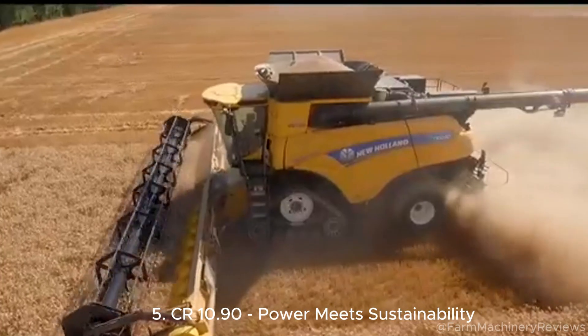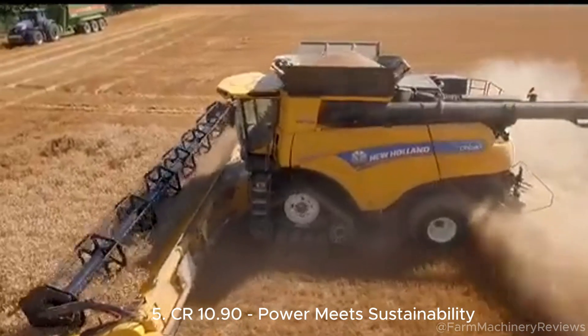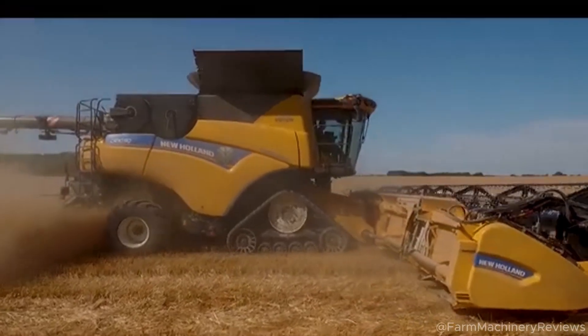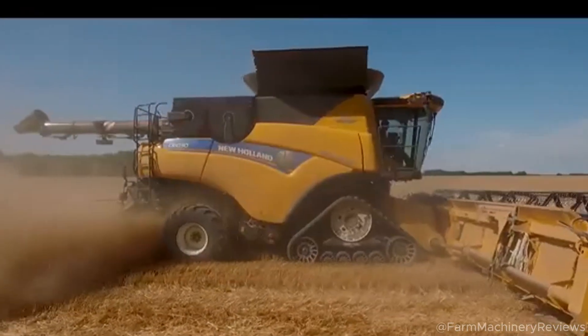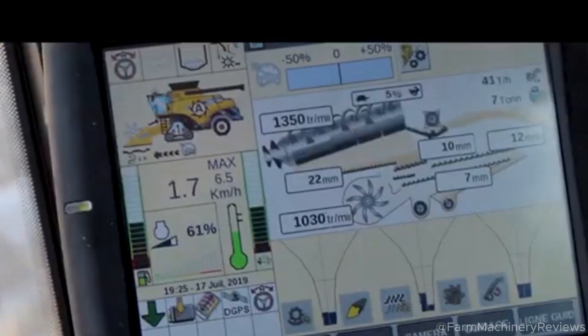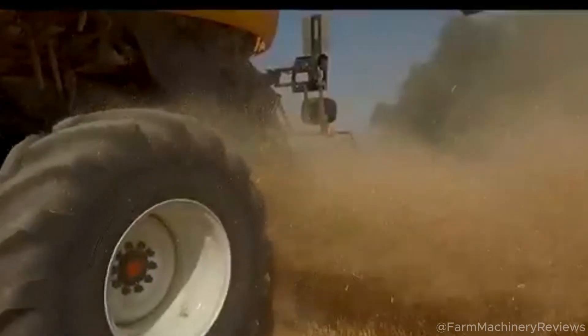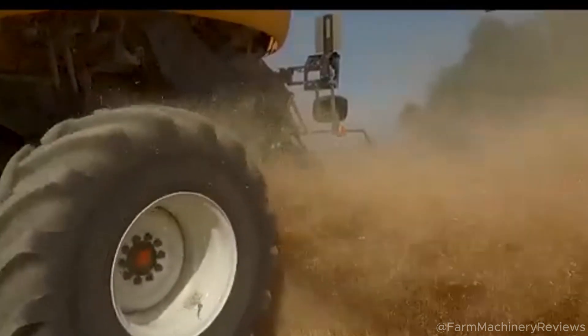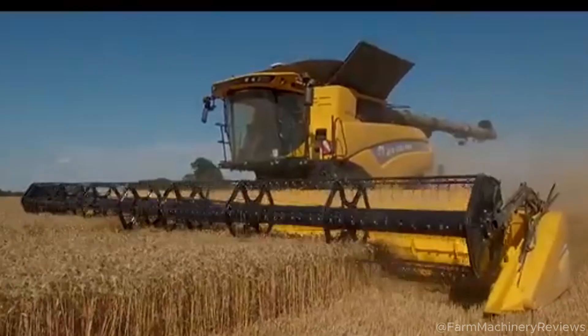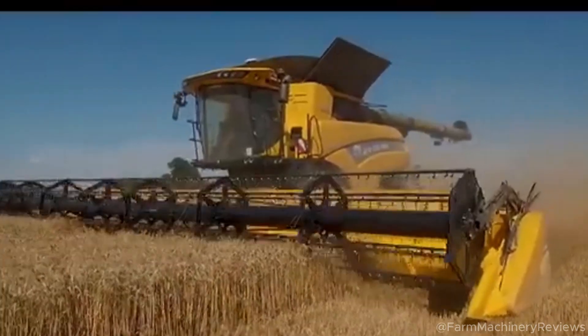The CR 10.90 takes 6th place with an FPT Cursor 16 hybrid engine, 639 horsepower with a max of 700 horsepower, and a 14,500-liter tank. Price: approximately $740,000 USD. Hot in Germany and South Africa, the machine features AI self-diagnosis and all-terrain tires. Users say it is powerful, eco-friendly, and easy to maintain.